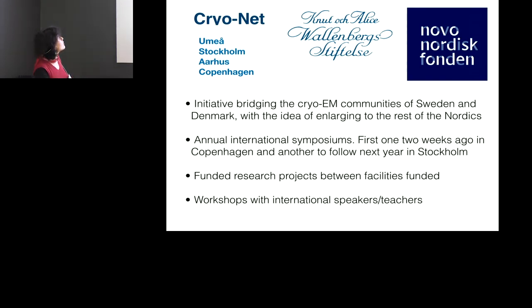We have a new CryoNet initiative. We got funding from Novo Nordisk in Denmark and from the Foundation in Sweden to put together the four nodes of cryo-EM in Sweden and Denmark — Umeå, Stockholm, Aarhus, and Copenhagen. We have money to exchange personnel, have meetings, organize courses, and fund some research projects. It's a good example of bridging towards the rest of Europe, and we want to extend to Norway and Finland.